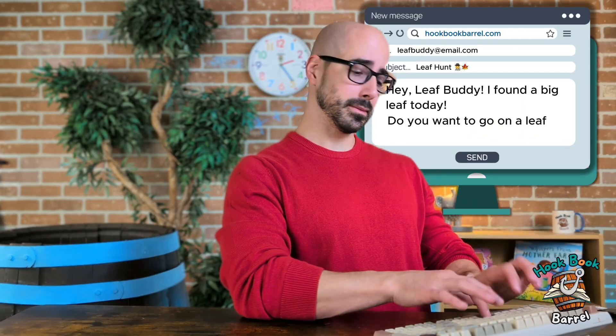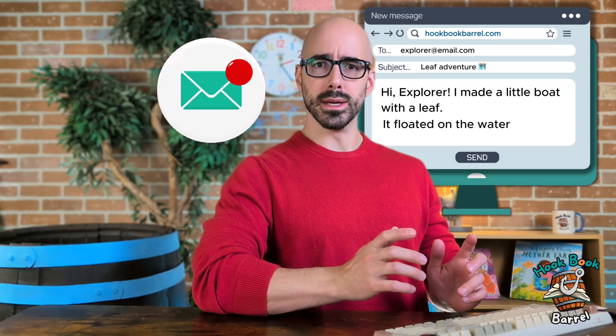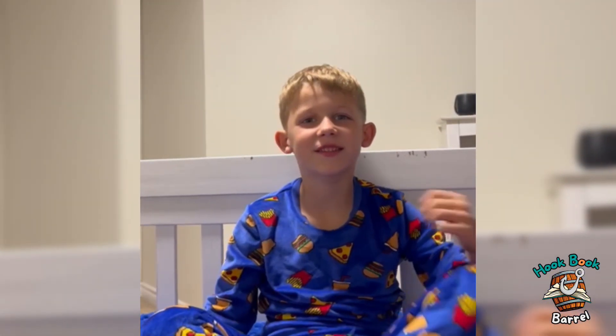Oh hello, welcome back! I am just checking some emails — enhance, enhance — hey, I think we just got another email. It says it's from Caleb. Let's open it up and see what it is. 'Hey Hookbook Barrel, why do the leaves change colors?' Great question, Caleb! Why do the leaves change colors? Let's talk about it, come on!